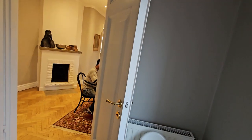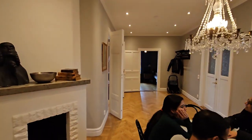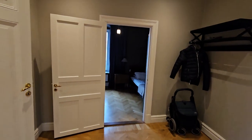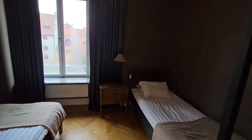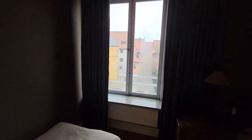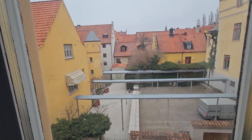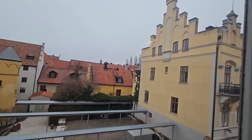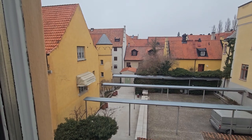This is bedroom number one, which has two single beds — one facing this side, one facing the other. From here you have an amazing view of the city. Just imagine waking up to this breathtaking view of the cathedral and the beautiful signature yellow buildings of the town.